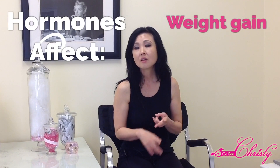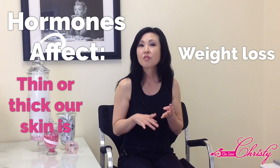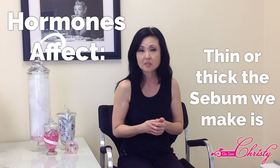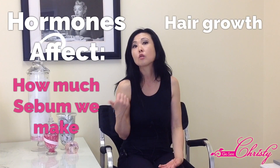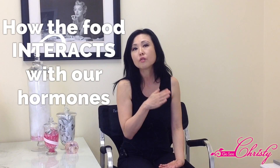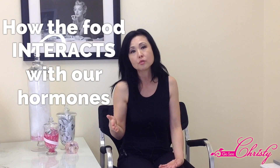Hormones affect every part of our body and are very important in our day-to-day bodily functions as well as our appearance. For example, hormones affect our weight gain, weight loss, how thin or thick our skin is, how thick or thin the sebum we make is, how much sebum we make, hair growth, hair loss, muscle growth, and muscle loss. It's really not the food, but how the food interacts with our hormones, and the hormones affect how much oil we make and how quickly our skin cell turnover rate is.